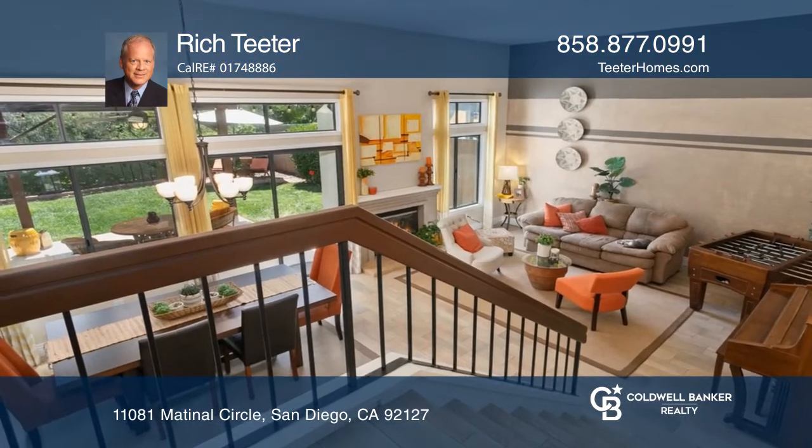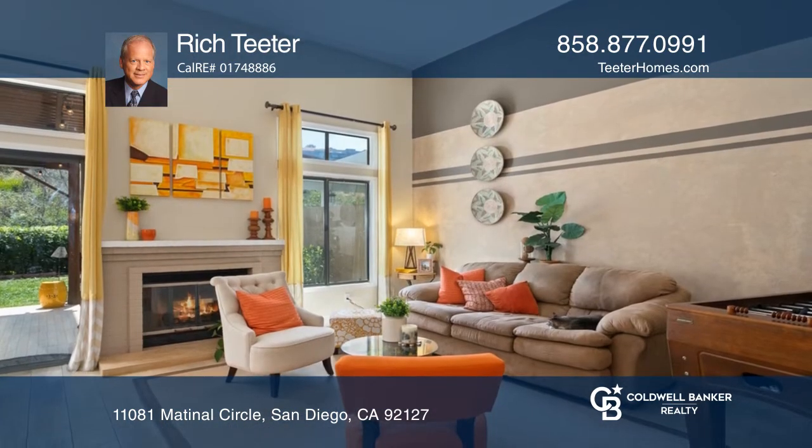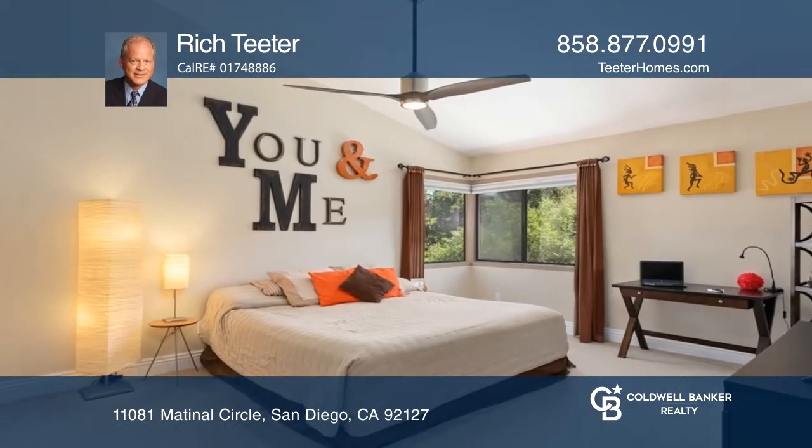Come check out this nicely updated twin home in the coveted Northfield community of Westwood. Upon entry you're greeted by an open floor plan with vaulted ceilings, extensive windows, and the wonderful flow of the living room, dining room, and outside patio.